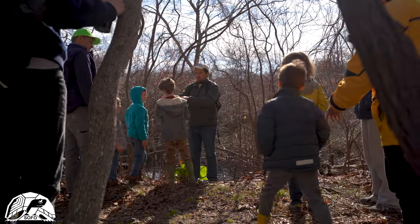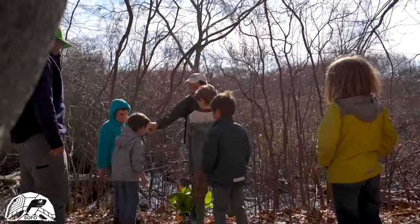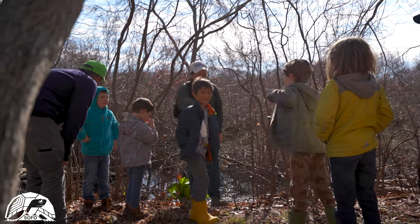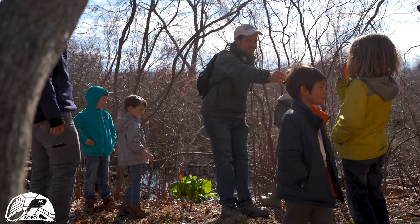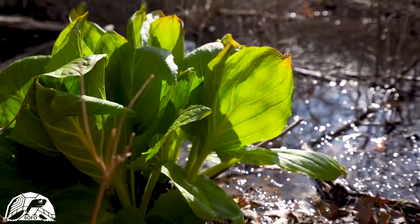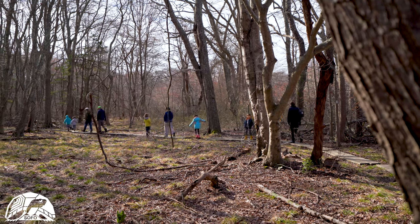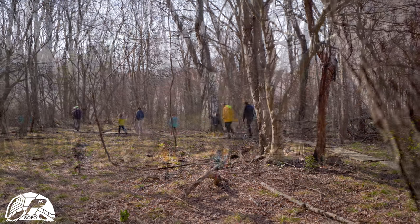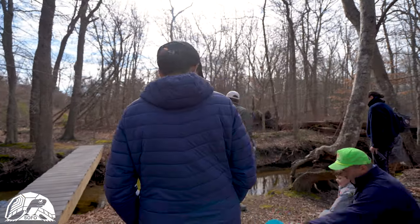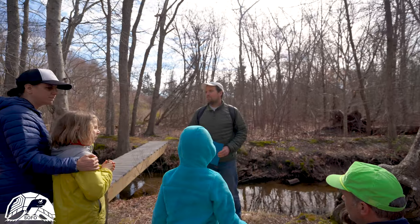Have a whiff. Do you think that smells like a skunk? It doesn't smell bad. So this is the large and mighty Elwife Creek.